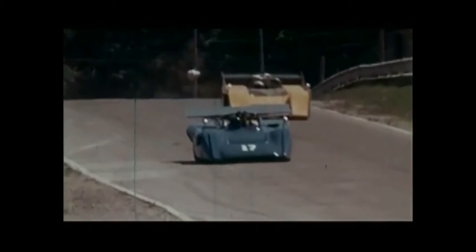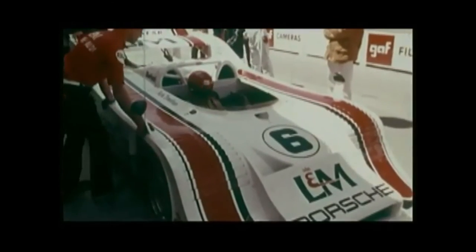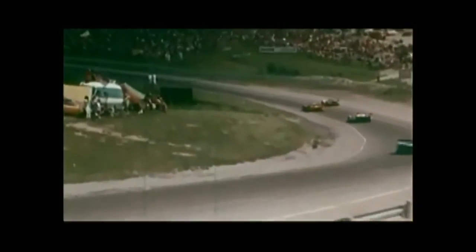Donohue and the Porsche in a display of shattering speed, but now Peter Revson takes the lead. Donohue is slow and heads for the pit. The crew fixes a sticking valve in the turbo system, and Mark rejoins the race three laps down.